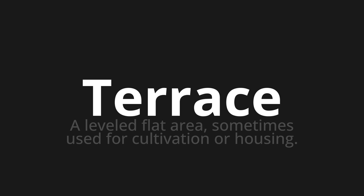One more time. Terrace. Terrace. Terrace.